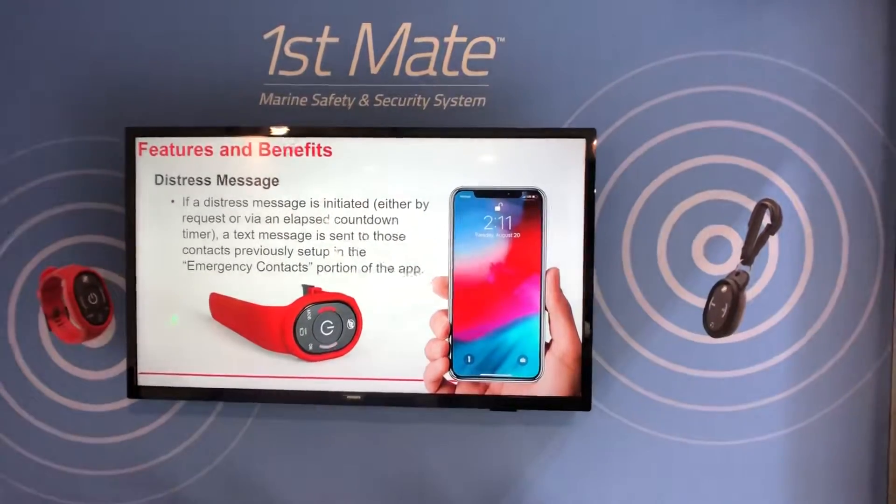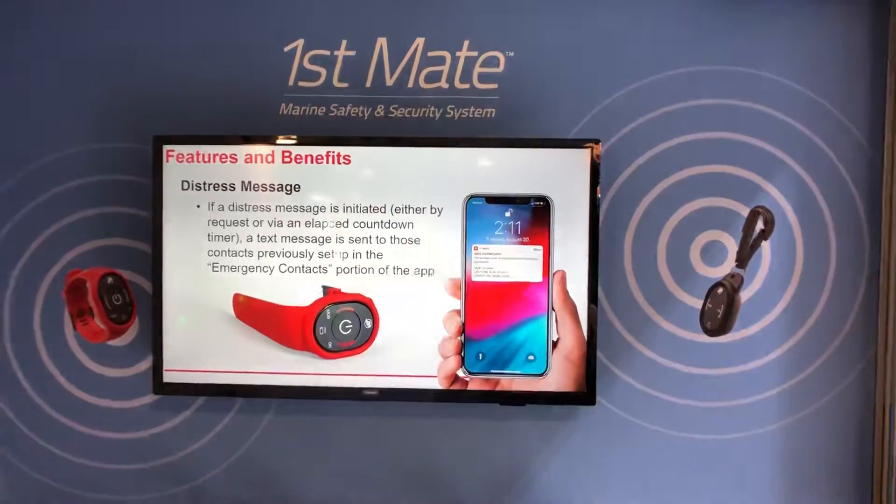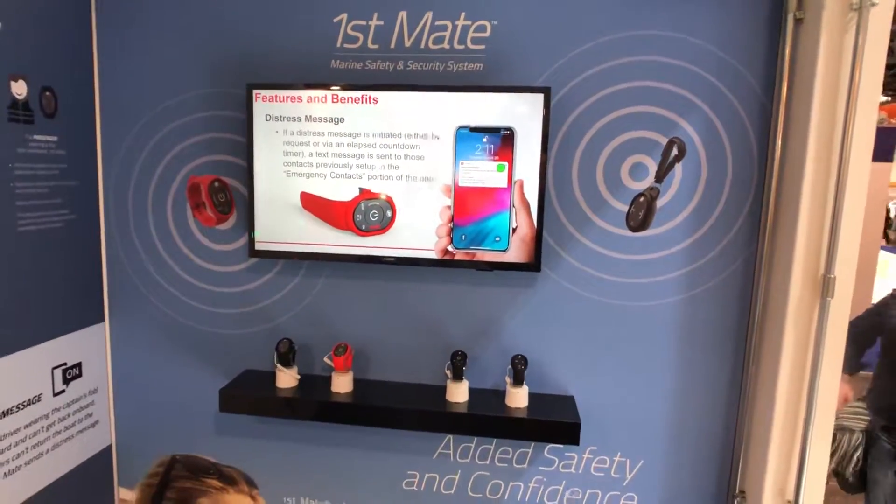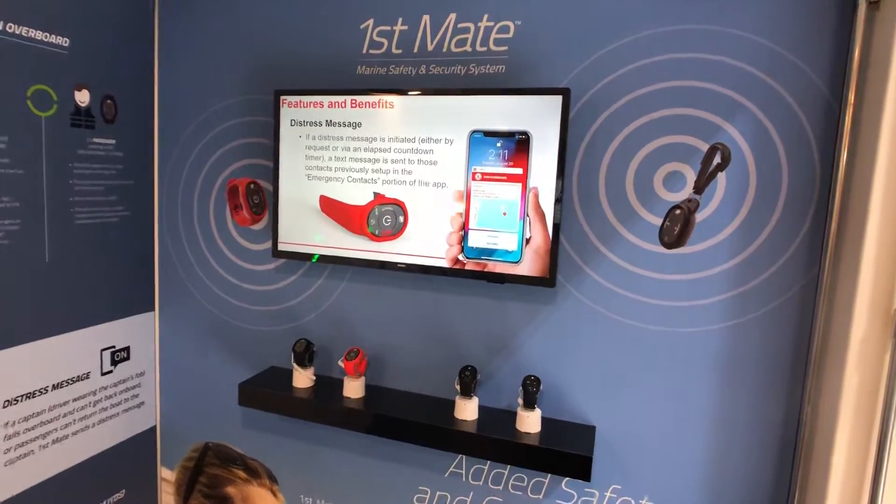Ladies and gentlemen, good afternoon. Nicolas Venant speaking at Gingart magazine. Today, a live report from Boot Düsseldorf 2020 from the Mercury Marine booth.